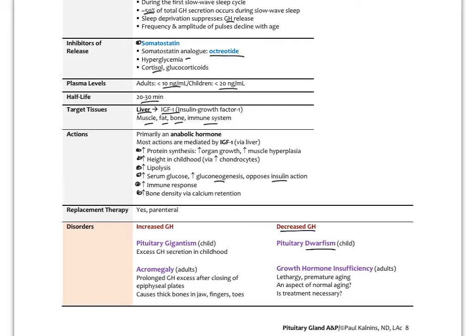Increased growth hormone in children from a pituitary adenoma can cause pituitary gigantism. In adults, once the epiphyseal plates have fused, excess GH causes acromegaly — where the jaw bones, hands, and feet continue to grow and become very large and thick. The main treatments are tumor removal or administration of the somatostatin analogue octreotide by injection to inhibit secretion. Those are the main disorders and an overview of growth hormone.